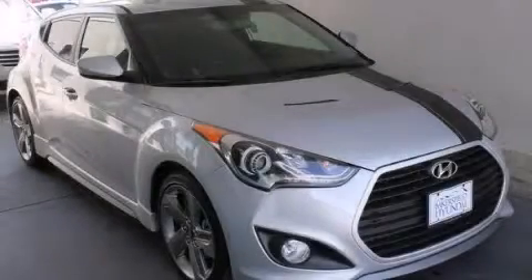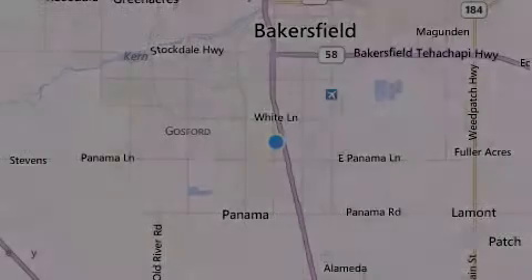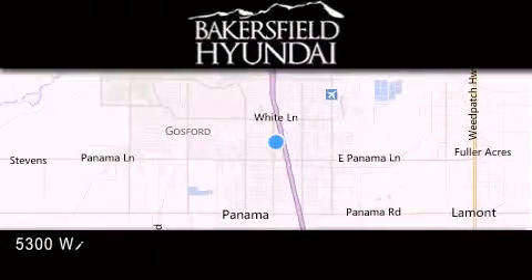Stop by today and test drive this vehicle for yourself. Thank you for considering Bakersfield Hyundai for your next luxury vehicle.